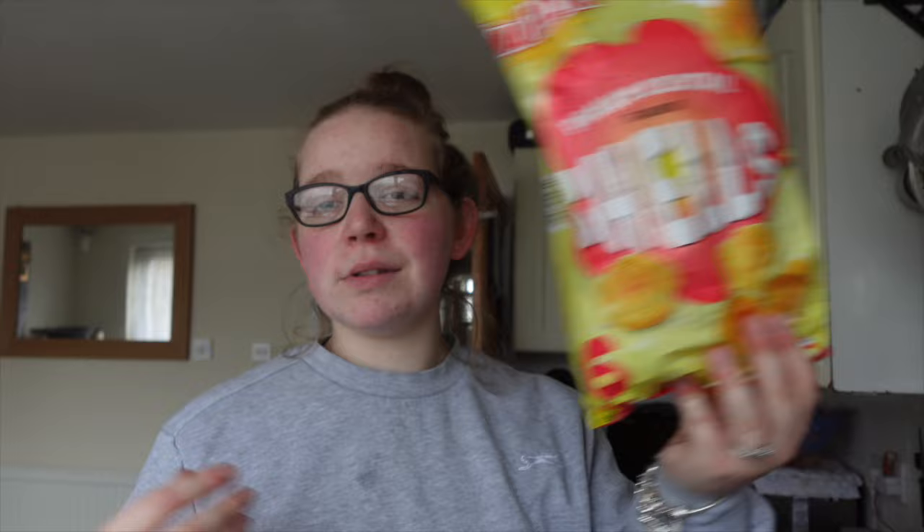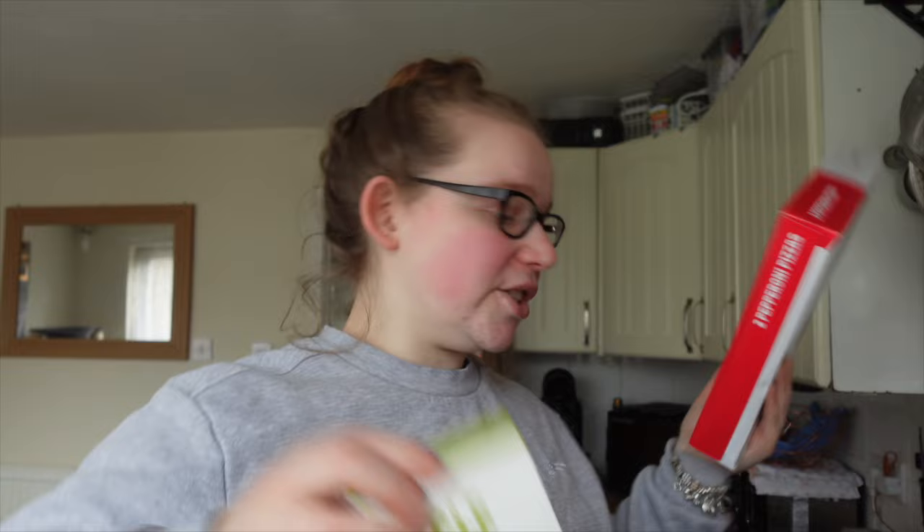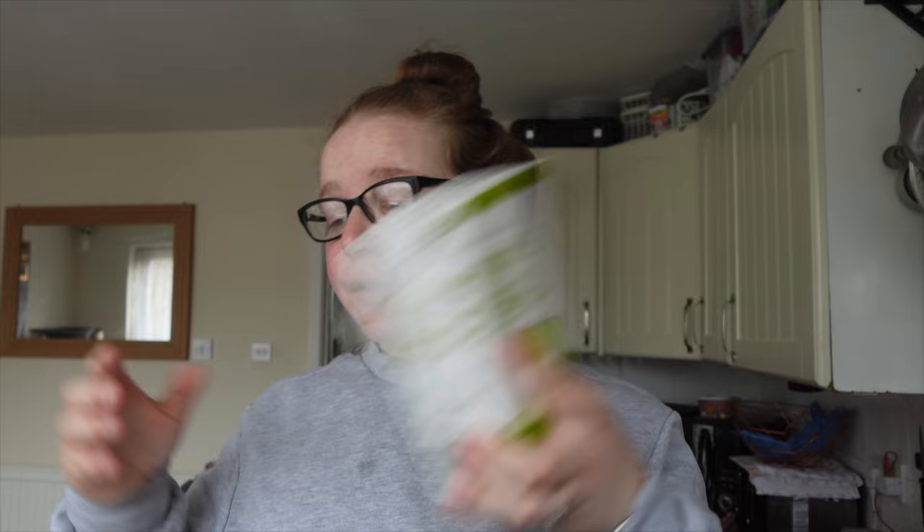Two of the cheap pepperoni pizzas — these aren't in the meal plan, but they're just in case we need an easy dinner one day, if we've been out or whatever. I grabbed some apple juice — I have a bunch of frozen fruit in the freezer that I want to start using up in smoothies. And some mixed vegetables for teas.